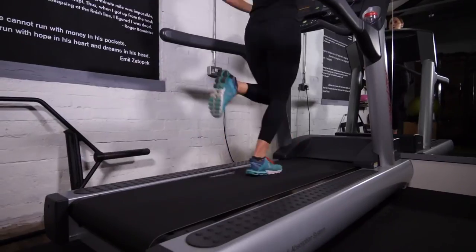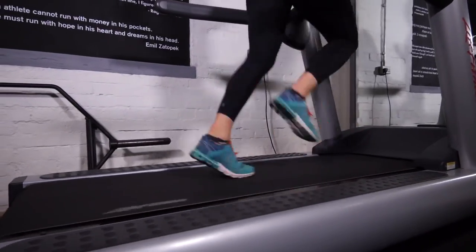Talking of the propulsion phase, that is really important, especially when you start running faster. What exactly are the glute muscles? Well, you might well have heard of glute max or gluteus maximus. That is the largest of the three muscles and the one that makes up the bulk of your bottom and is obviously the most well-known.